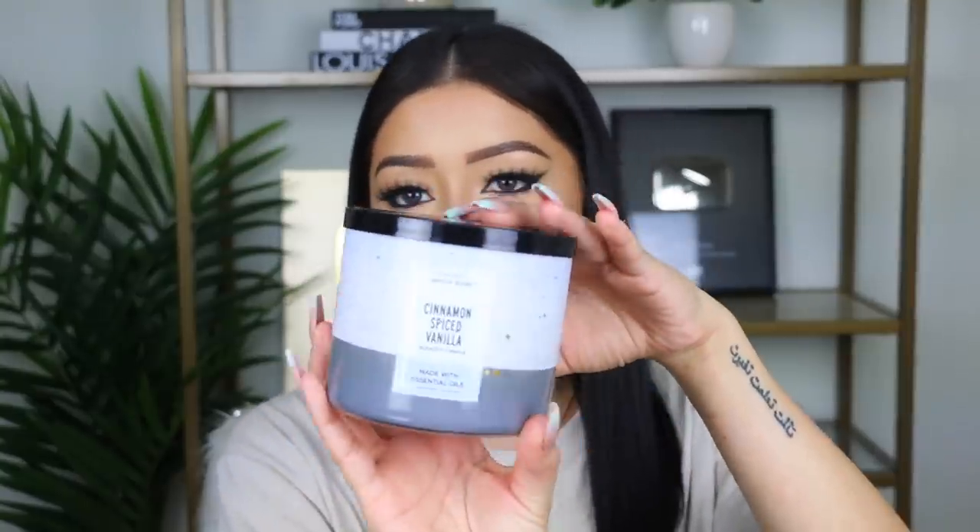Next one I picked up is Cinnamon Spiced Vanilla. I've never smelled anything like this candle before. It kind of smells like summer going into November — that's a perfect way to describe it. Another vanilla scent I got was Spiced Vanilla Woods. This one kind of reminds me of the mahogany teakwood candle but with vanilla. This smells like the Abercrombie version but like a female version — you know when you walk into Abercrombie? It smells so good.